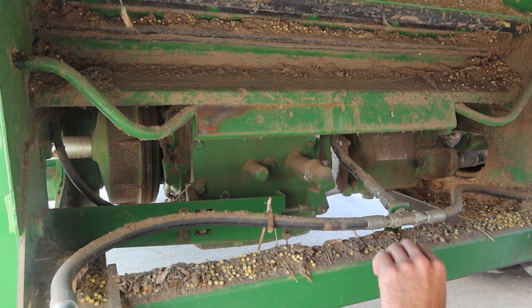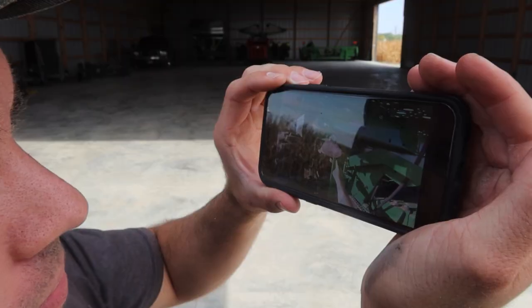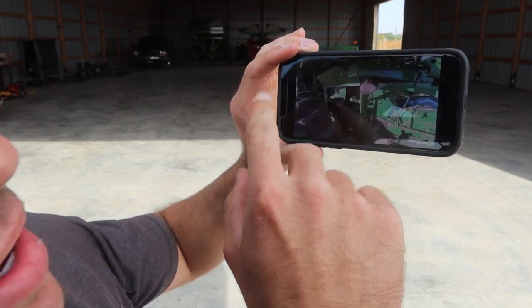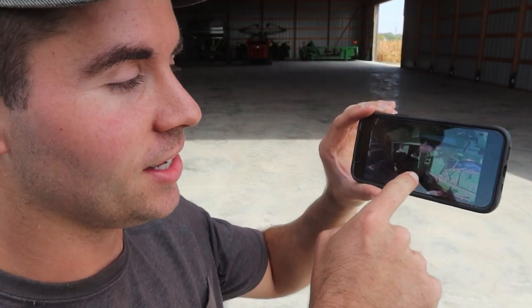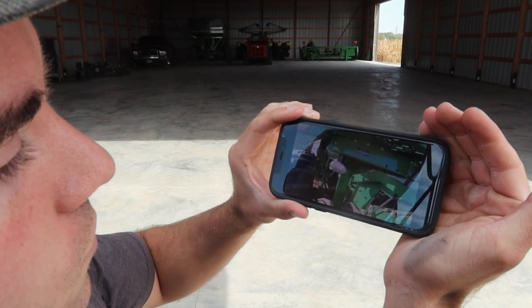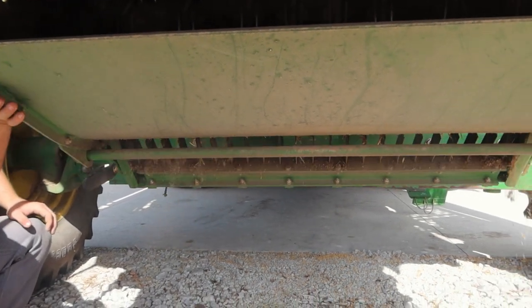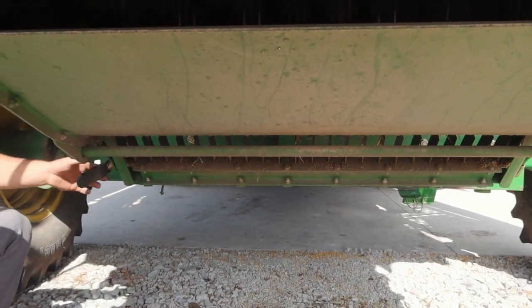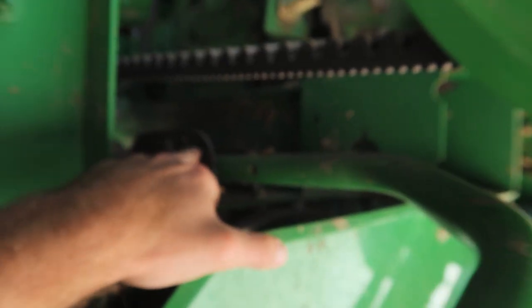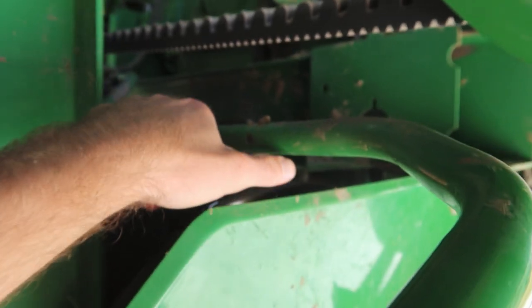We're watching some Carl Dodge YouTube to learn how to switch the combine over from beans to corn. I want to watch it again to make sure I get everything switched over just right and I don't miss anything. Thanks Carl for making the video. So down — there you go, they're out of the way. Now I'll just tighten it up.